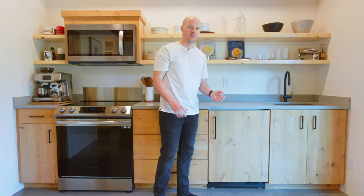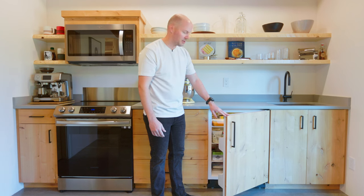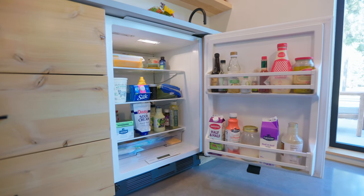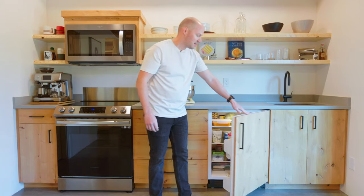You might not immediately notice that there's a full-size refrigerator in this space. The refrigerator is built into the cabinets right here — you couldn't tell that it's a fridge. We're really pleased with it so far; it meets all of our needs.